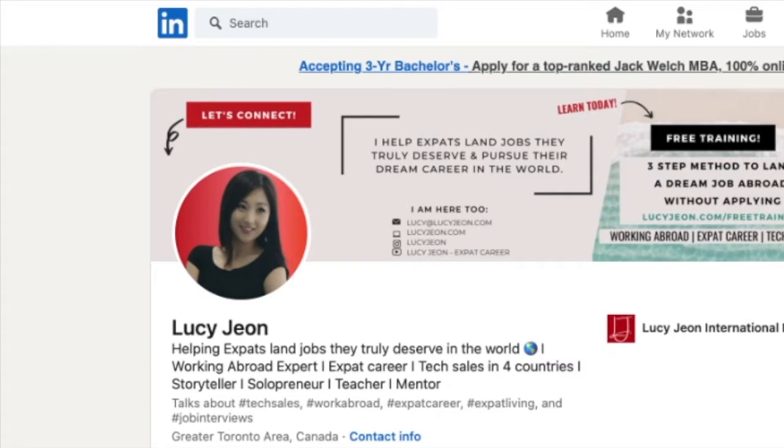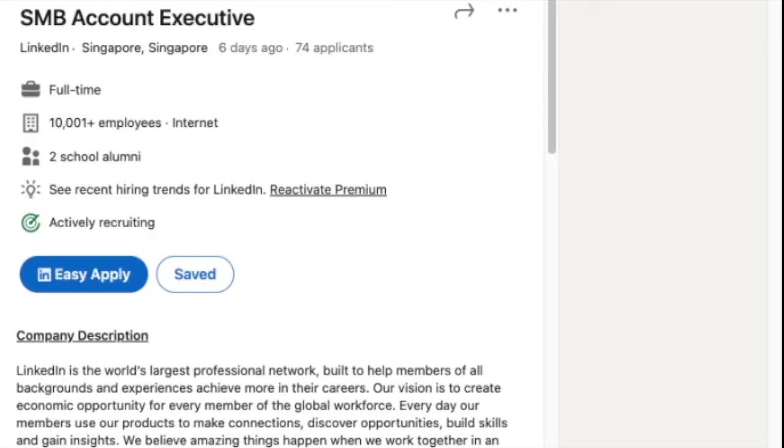First, I want you to prepare three different job descriptions that you are aiming for, ideally with the same or similar job title at different companies. As my career has been in software sales in tech companies, I picked three different job descriptions with an account executive job title at different tech companies. But this method can be applied to any jobs in sales, marketing, engineering, and so on. For me, the three job descriptions are from LinkedIn, Salesforce, and AWS.